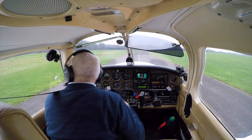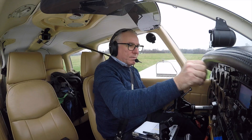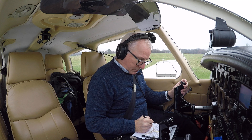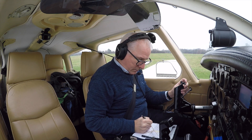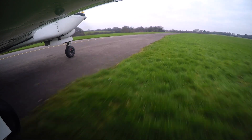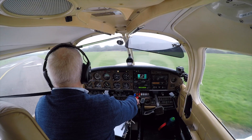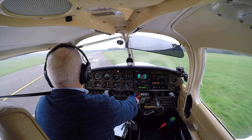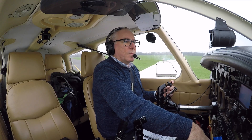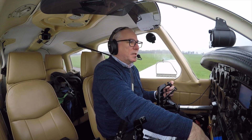Golf Indy Victor, Bravo 2, ready for departure. Golf Indy Victor, roger, the wind's two knots — do you want two five or zero seven? Zero seven, Golf Indy Victor. Indy Victor, roger, backtrack line up, Godstone railway station, not above 1,400 feet. Backtrack line up, runway zero seven, Godstone railway station, departure not above altitude 1,400 feet. Golf Bravo Mike Indy Victor. Golf Indy Victor, runway zero seven, wind variable two knots, clear takeoff. Takeoff runway zero seven, Golf Indy Victor.